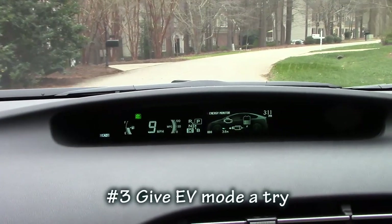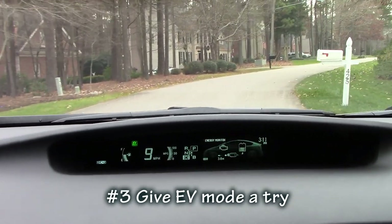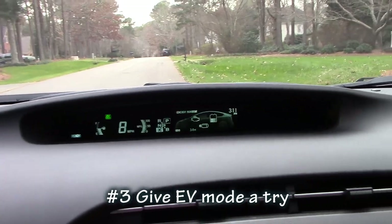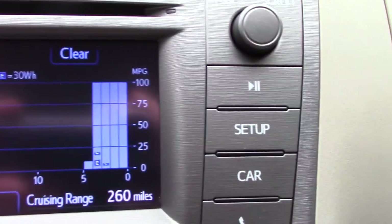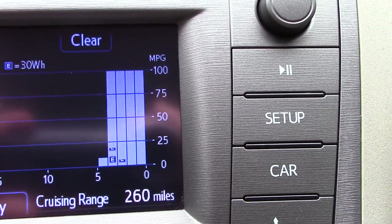Use your EV mode, or electric vehicle mode, as much as you can as long as you're going under 25 miles an hour in stop-and-go traffic, at the mall, or through a subdivision. The car shuts off the gasoline and it's just using electric. By not using gasoline, if you notice the last four minutes I've averaged 100 miles per gallon. That is incredible — take advantage of the EV mode.